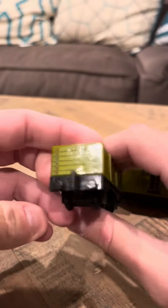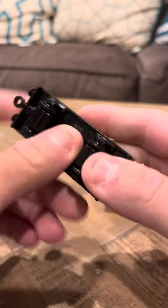But the truck is in really good shape. If you look, there's really no wear on this thing. It's in really good condition.